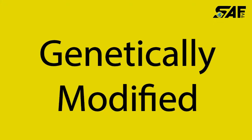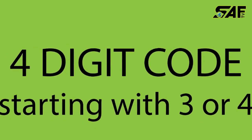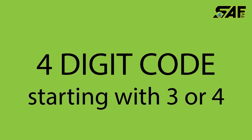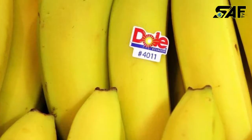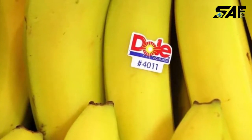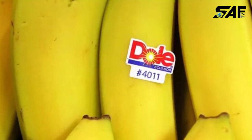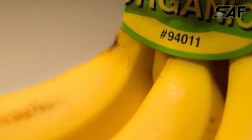If your fruit has a four-digit number on it, such as 4020, then that means it has been grown using conventional methods. One example is bananas, which all have the same code — 4011 — if they have been grown conventionally.